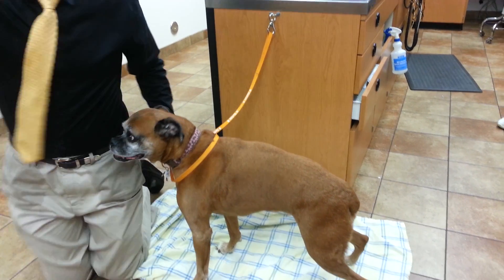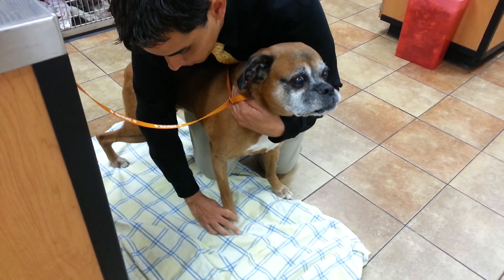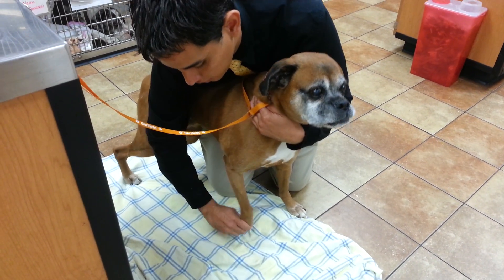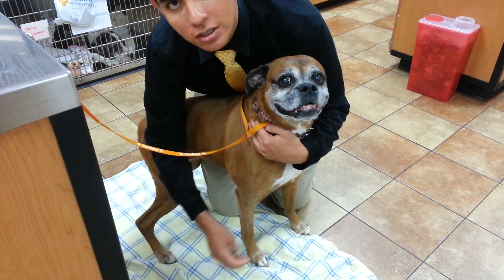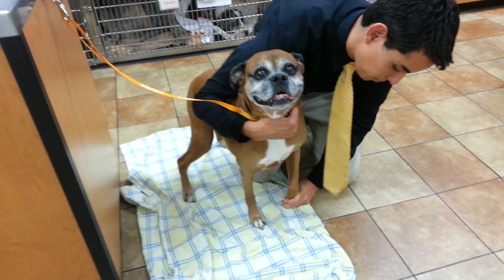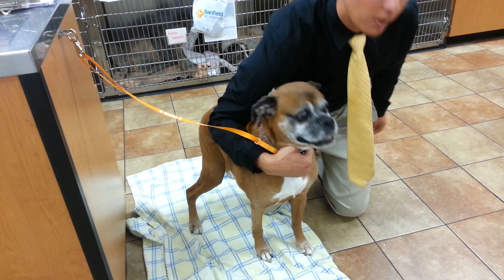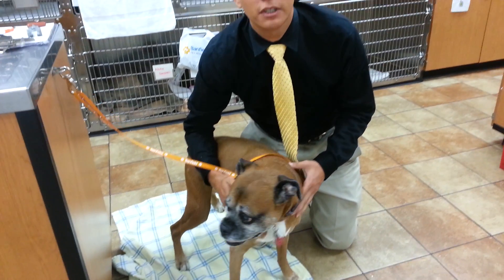Let's start with her front legs. The first thing we do is something called knuckling — we try to place her knuckles on the ground and she should fix it immediately. You can see she's barely even letting me do it, so her front legs have good knuckling reflex. It's a postural reflex where they don't like to be on their knuckles, so they fix it right away. On her front legs, everything's working properly.